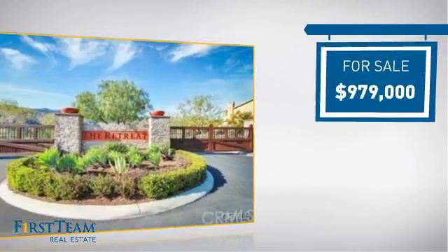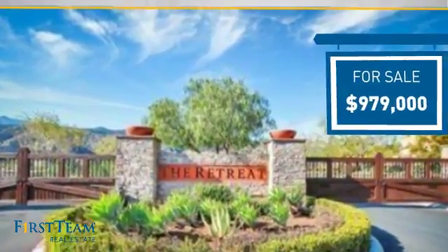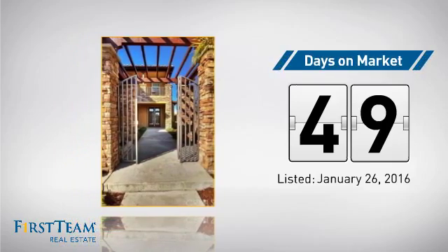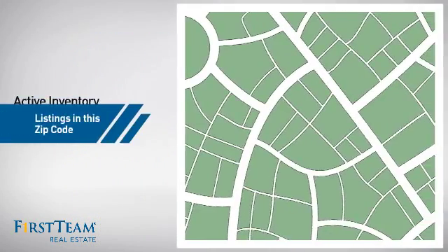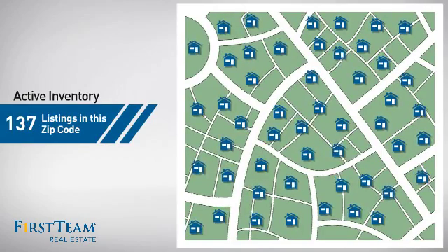Currently listed at just under $1 million, it's been on the market since January. Wondering how it stacks up against the competition? There are now just under 140 homes on the market within this zip code.